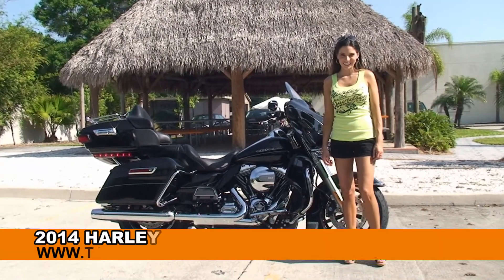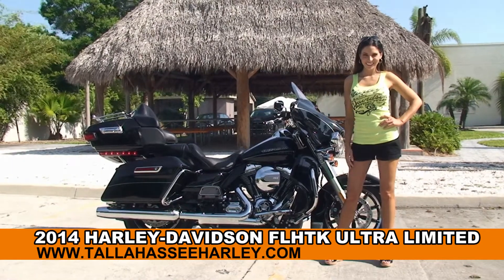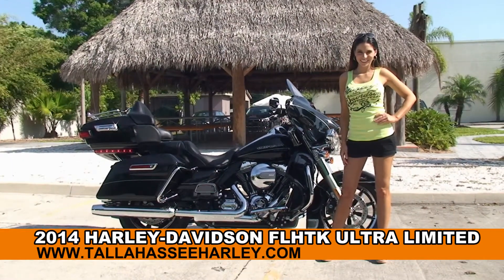Welcome everyone to the world famous Harley-Davidson of Tampa. First of all I wanted to say hello to Stevie, and next I want to show you his first rate brand new 2014 Ultra Limited.